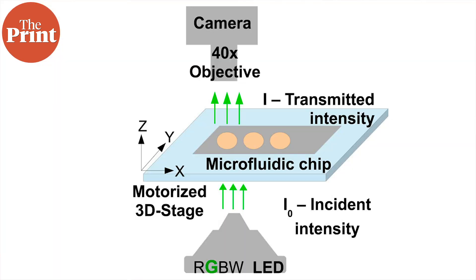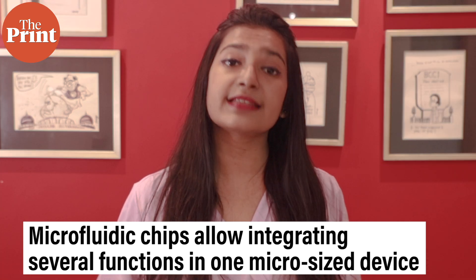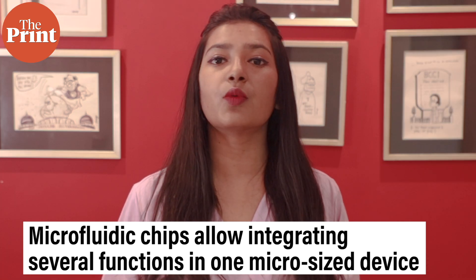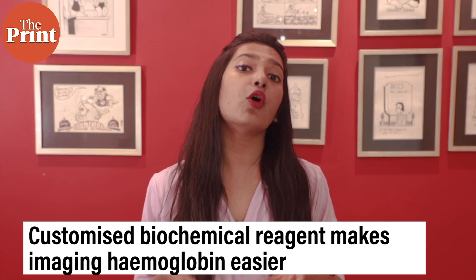There are several aspects to the new test. The first is the microfluidic chip — a device that has a network of microchannels which allow tiny amounts of fluids to pass through. Microfluidic chips allow integrating several functions that generally require an entire laboratory into a single micro-sized device.